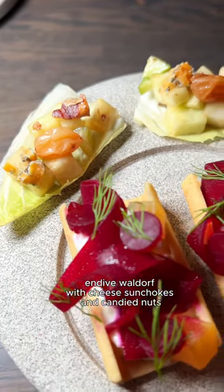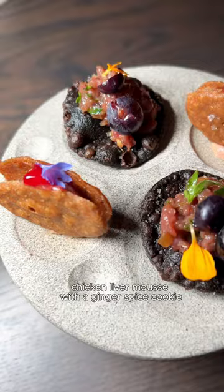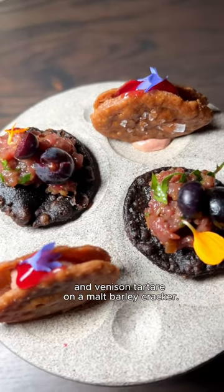Also among the snacks: burrata tart with beets and fresh dill, endive Waldorf with cheese, sunchokes and candied nuts, chicken liver mousse with a ginger spice cookie, and venison tartare on a malt barley cracker.